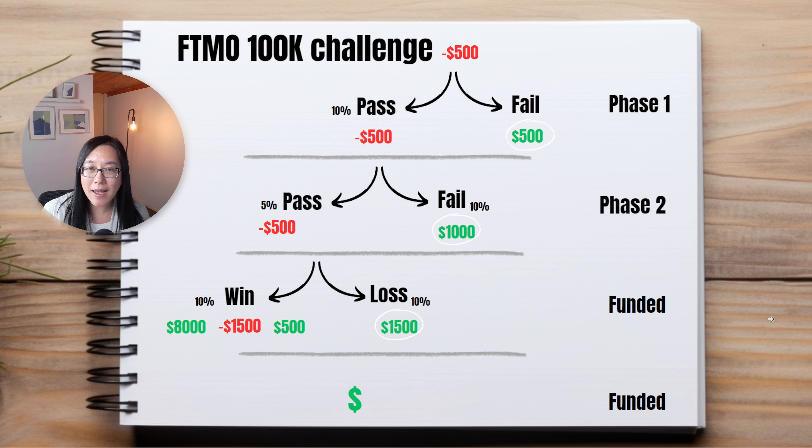This was with a special expert advisor called the Prop EA that uses a hedging technique on your prop firm account and your real live account, which effectively makes losing challenges risk-free. When you pass a challenge you are holding losses until your funded account.